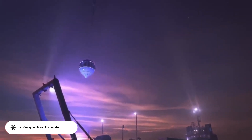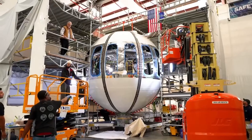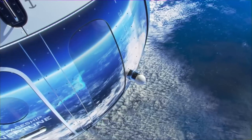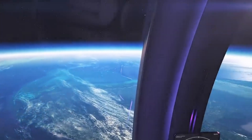Space Perspective is revolutionizing space travel with its Neptune Capsule, a carbon-neutral alternative for visiting the edge of space. The state-of-the-art spacecraft, now in production, is designed to provide a smoother and safer journey to the edge of the stratosphere. The capsule's spherical shape allows for 360-degree panoramic views through windows claimed to be the largest ever taken to the edge of space.